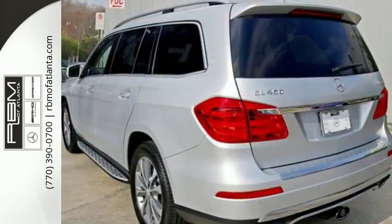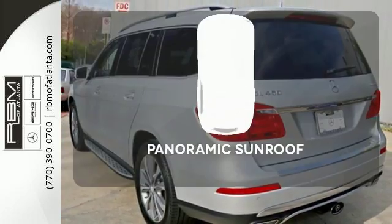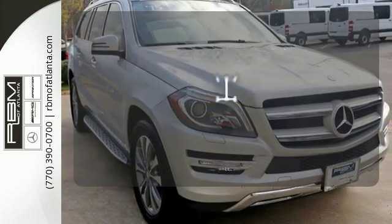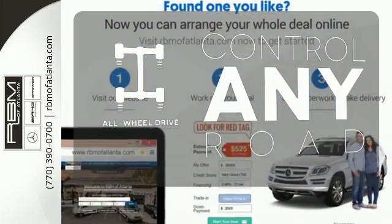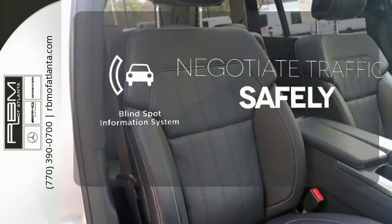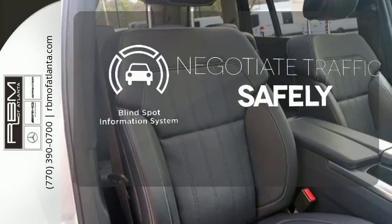Safety is emphasized with the pre-safe system, attention assist, and collision prevention assist. Opening up to the world is a little easier with the panoramic sunroof. All-wheel drive allows you to master any road, any time. Safety comes by being aware of your surroundings, and for that, the blind spot indicator can't be beat.